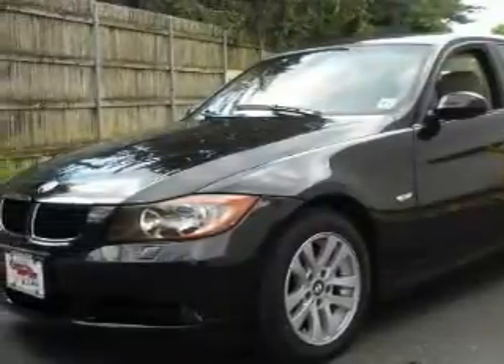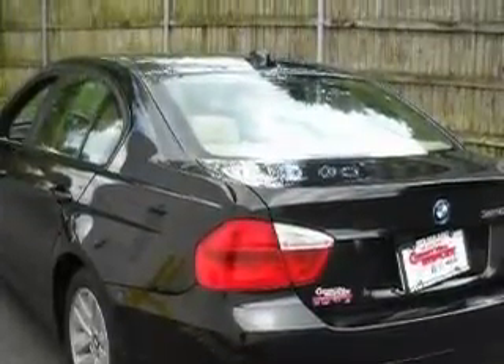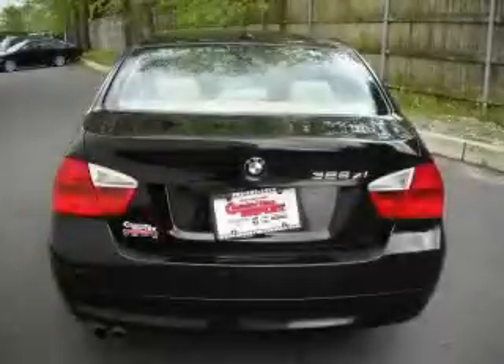This BMW's list of numerous features includes a moonroof, air conditioning, satellite radio, a low tire pressure indicator, a stability control system, and this vehicle has fewer than 50,000 miles on the odometer.